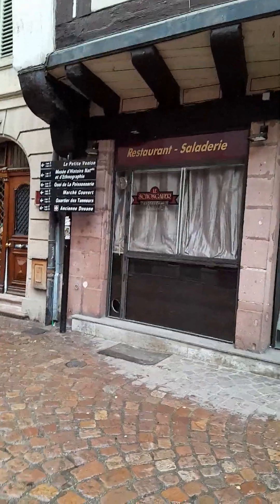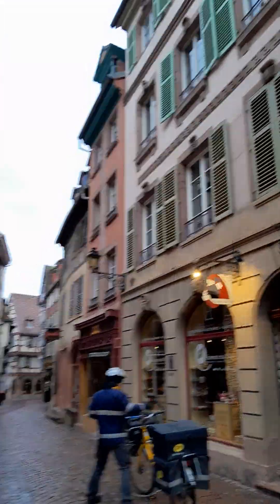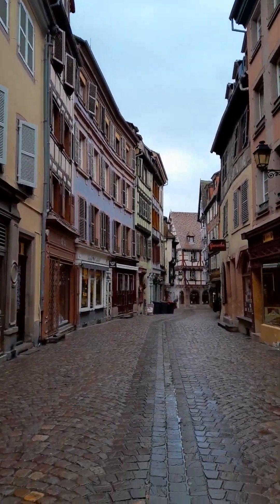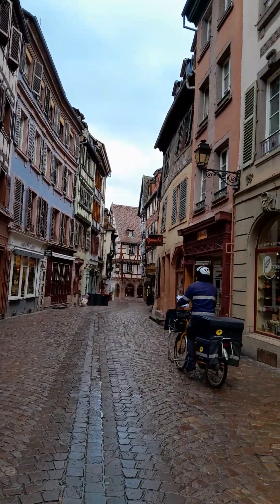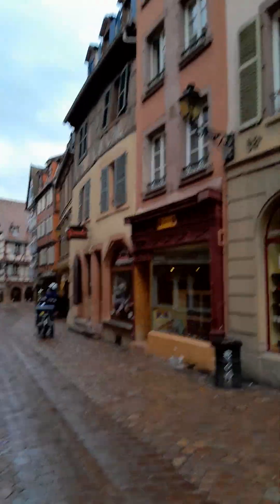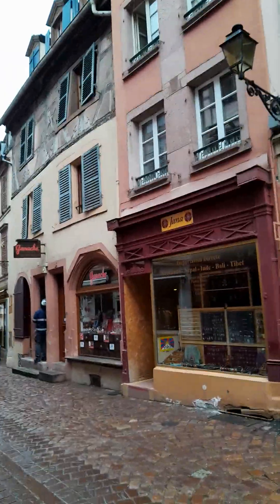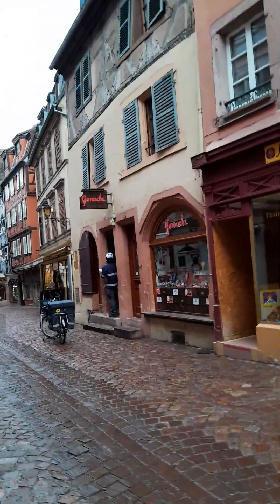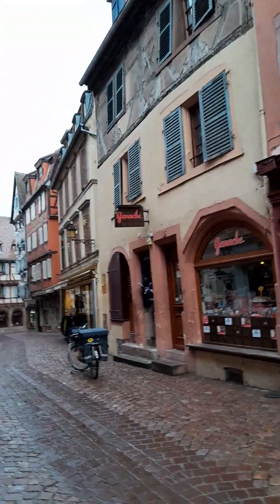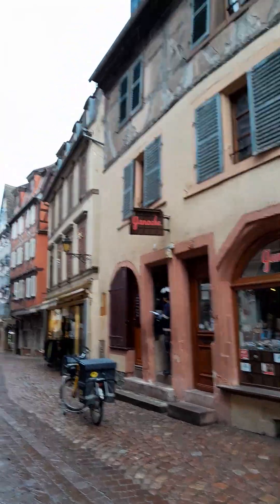That direction goes towards Petite Venise, and these buildings are obviously from later times — the 1700s. But it's interesting, you know — they've restored them and kept them, whereas in other countries you may have these old buildings but they never restore them or keep them.